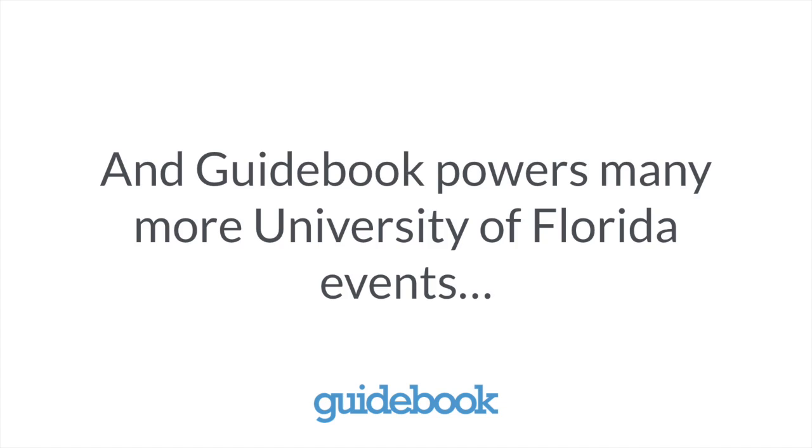Guidebook is more than just a scheduling app. We impact about 20,000 Gators through Guidebook just through orientations. For our family weekend programs we see about another 2,500 people, and 1,500 for our spring family weekend. We also do a bunch of internal guides for our staff.